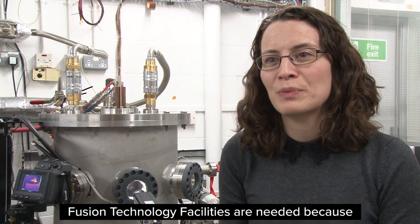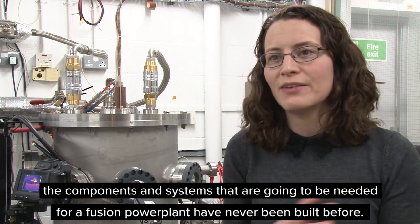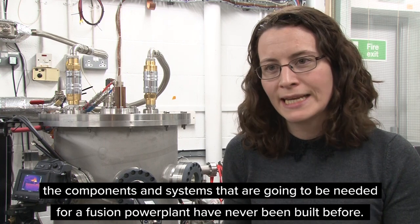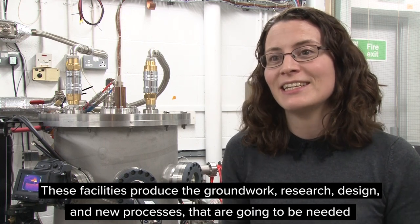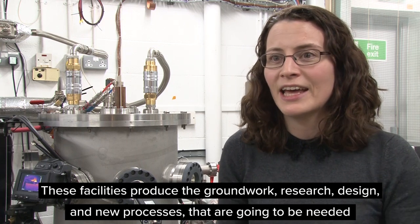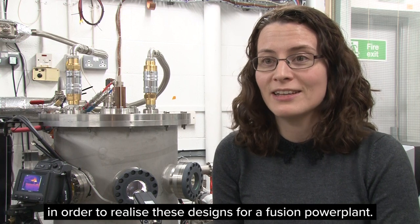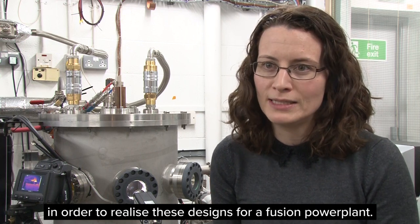The Fusion Technology Facilities are needed because the components and systems that are going to be needed for a fusion power plant have never been built before. They're completely new, and these facilities have produced the groundwork, the research, the design, and the new processes that are going to be needed in order to realise these designs for a fusion power plant.